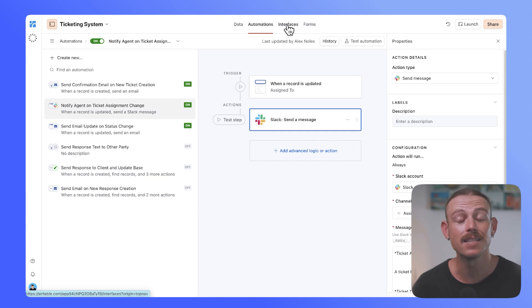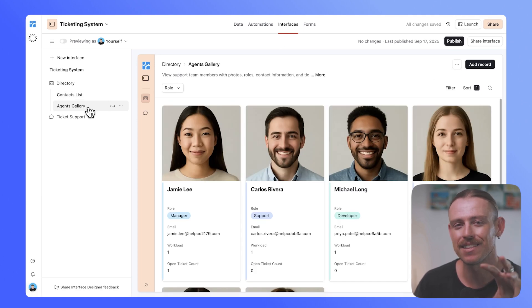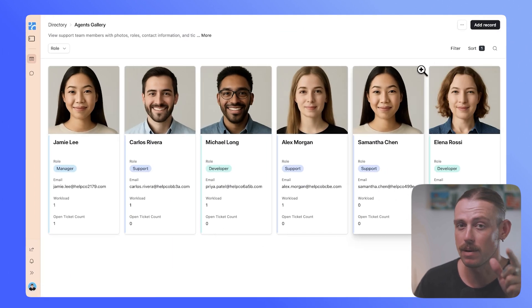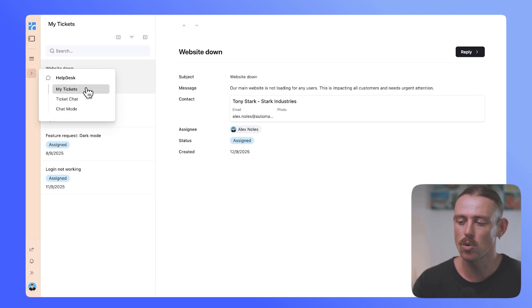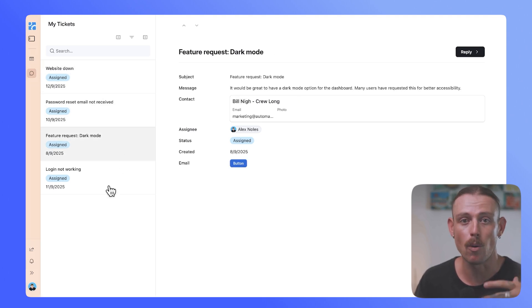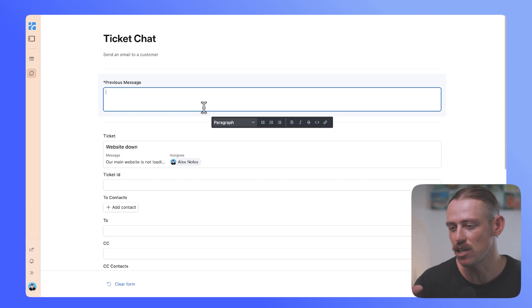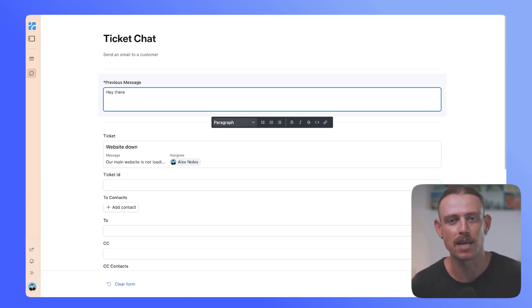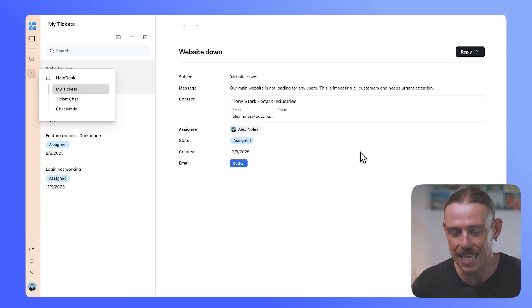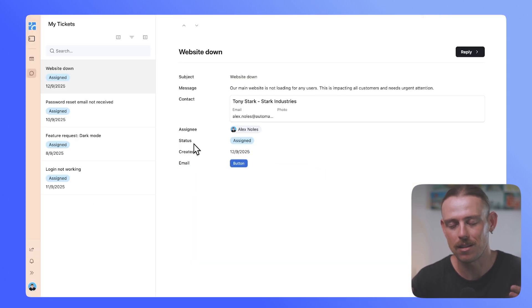Beyond the automations, we've also got interfaces — and this is where the magic happens. It's where we store a directory of our contacts and agents, but more importantly it's where our team actually manages ticket support. From here they can view the tickets assigned to them, which is automatically assigned through our automations, and access the help desk interface. We've built this one of two ways. The first is using what's available directly within Airtable interfaces — showing the ticket account, ticket contact, the ticket itself, and the request or issue. Within the interface, the team can either submit a response through a form, which triggers an email to the client and updates all necessary tables, or open the email by selecting a button, which connects to the ticketing system and automatically updates all fields.